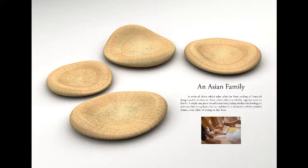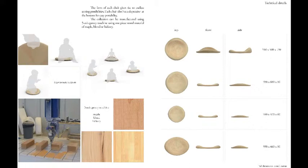His design for WTP is called An Asian Family. It is a series of chairs which takes after the form analogy of kneaded dough used in traditional Asian dishes, symbolising togetherness in a family. A single piece of wood is machined using modern technology to serve as a low-lying floor chair or cushion, in reminiscence of the timeless Asian ethnic habit of sitting on the floor.